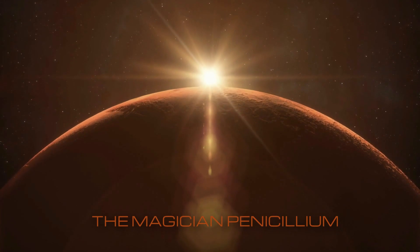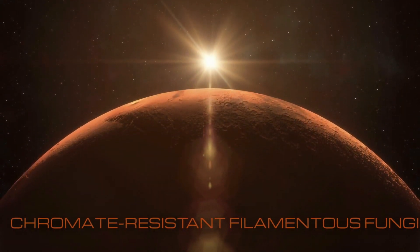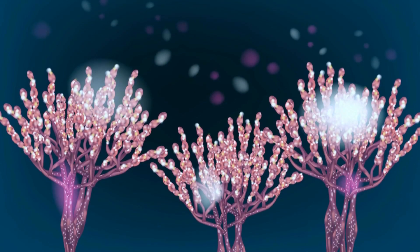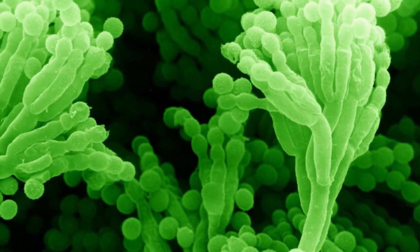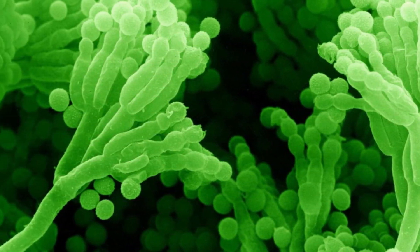The magician Penicillium, also known as chromate-resistant filamentous fungi, is able to make hexavalent chromium vanish without a trace. This familiar fungus has over 400 species under its name and is familiar to many for its use as an antibiotic and for feasting on spoiled food. A strain known as H13 has an especially useful superpower.